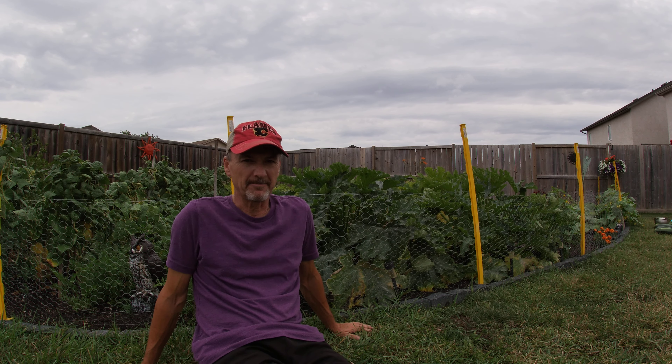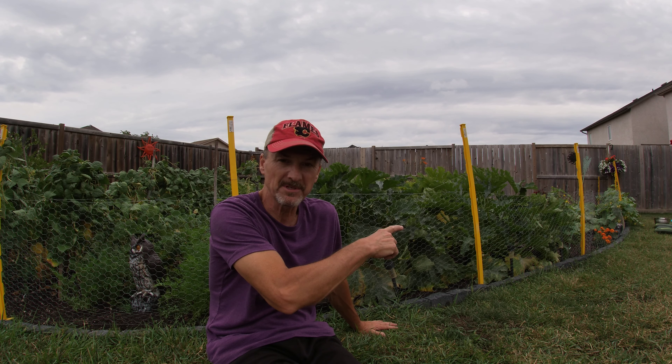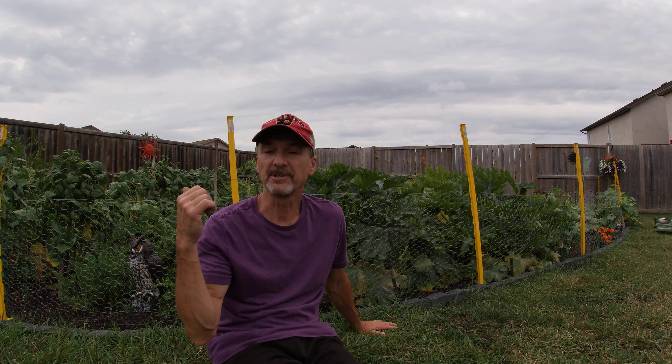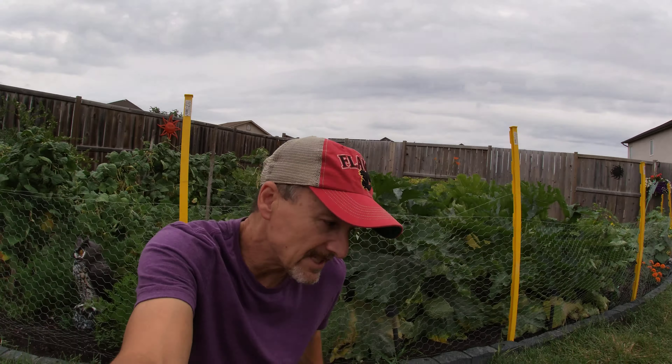Hey everyone, welcome back to my backyard and my garden. We have zucchini right here — let's take a quick look at what we picked just here in the last five minutes. Then we'll go across and look at the cucumbers we also just picked in the last 10 minutes, and then we'll show you some beans and everything else that's going on in here as well.